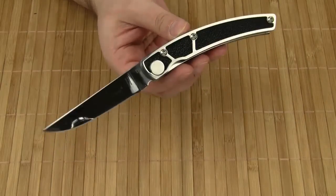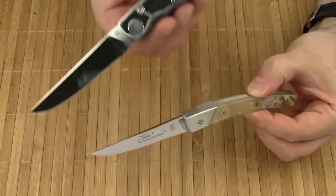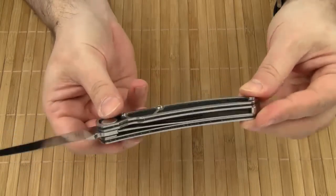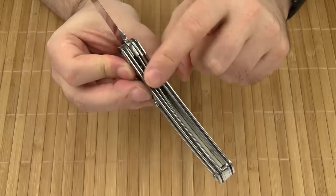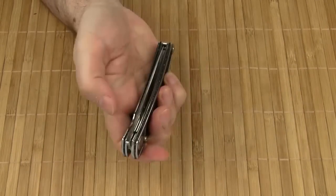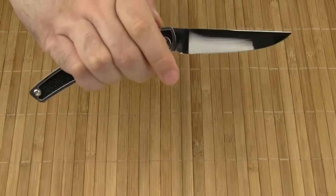The overall design follows the usual style of a Le Thier knife. What's special about this knife is not only the use of ray skin — it also features a liner lock. Most traditional Le Thier knives are slip joints. And with some practice, you can even open the knife with one hand.